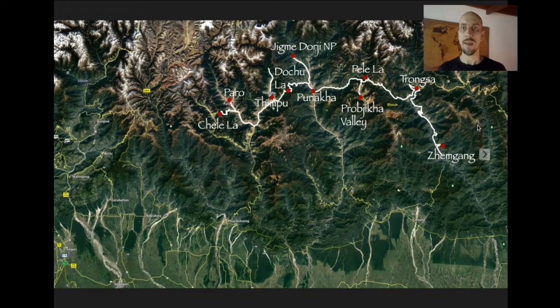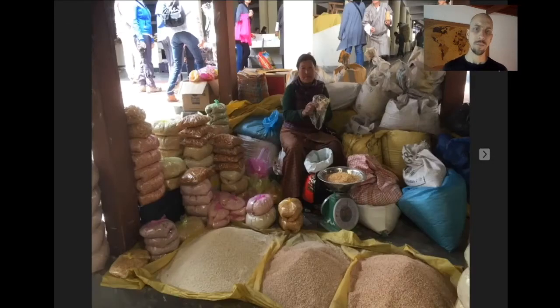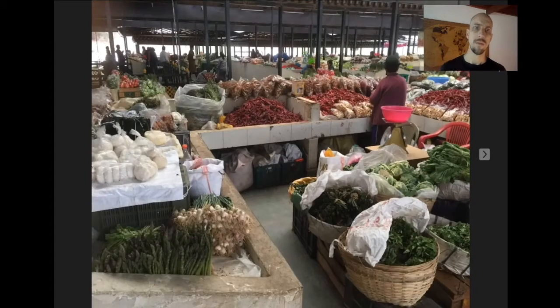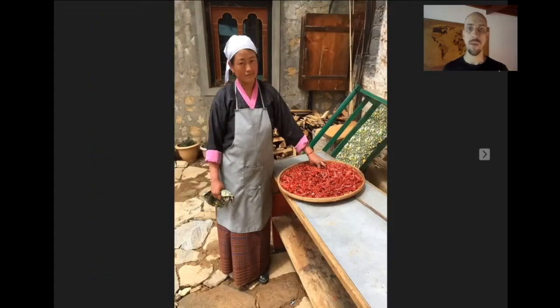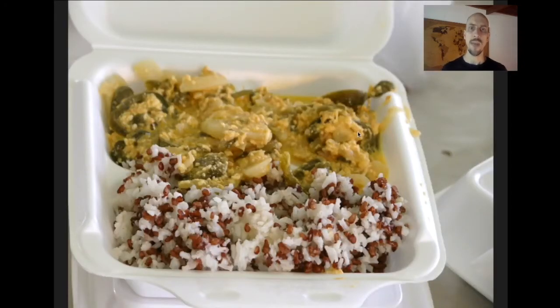From Pelela, we head east again on the main highway heading for Trongsa, which is pretty much the central point of Bhutan. Along the way we'll have a typical Bhutanese lunch. Bhutanese food is quite nice — what they give to foreigners is usually pretty bland, sort of like Indian food but spiced down. You eat lots of rice and lots of nice fresh vegetables. One of the staples is chili peppers — the national dish is something called Ema Datshi, a mix of cheese and chili that's really spicy but really good.